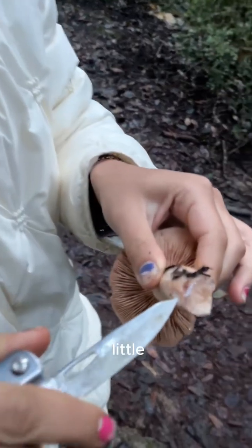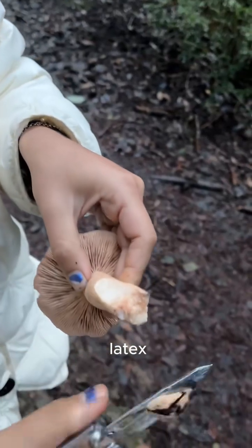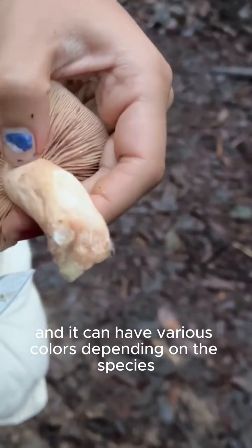You see these little milky droplets coming through? When the mushroom is damaged, the latex gets released — it milks mostly along the edges, and it can have various colors depending on the species.